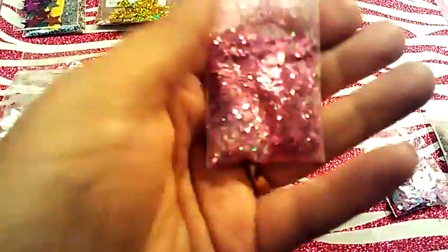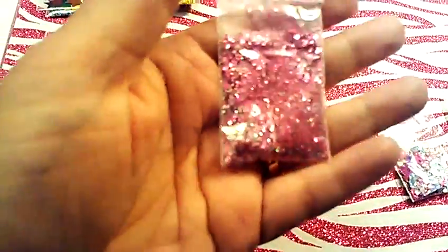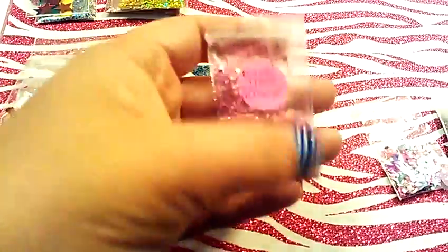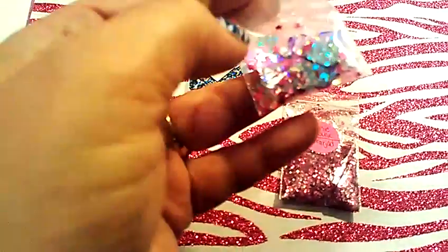My next one is from Deborah RJ DD and hers is called Minnie Mouse. This is a beautiful purple and pink mixture, and it's got some greens in it — very pretty. And then for the nail art she also sent a mix of different stars and sequins and squares.